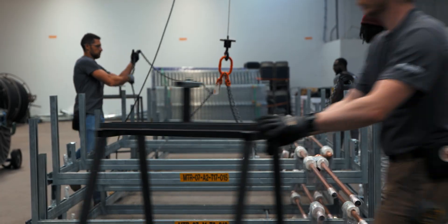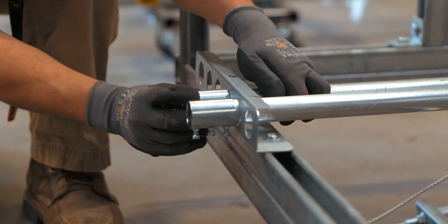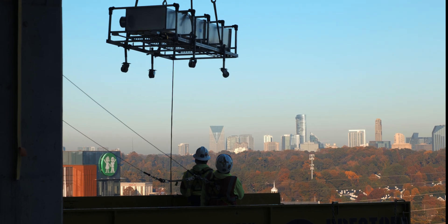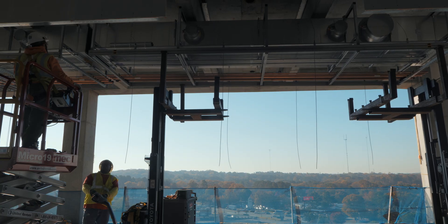Prefabrication is essentially just taking components of construction and pre-assembling them in an off-site environment. It benefits the project from a safety perspective, from an overall quality standpoint, and on the labor side. As a company, we're definitely trying to push these things forward.